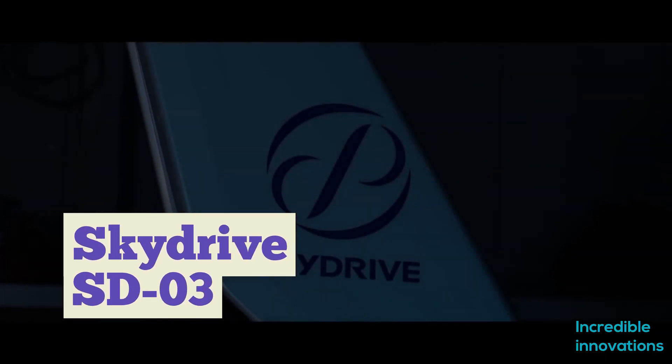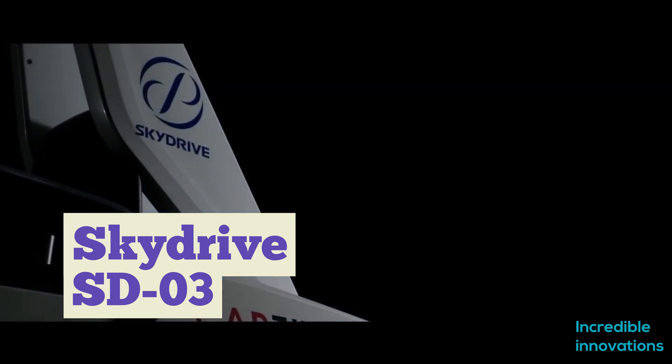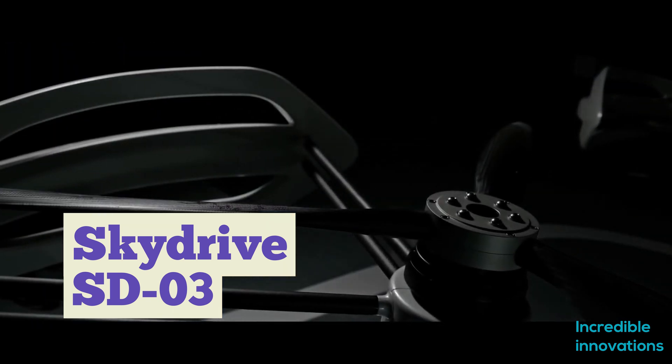Hello friends! Welcome to this video of incredible innovations. We have seen a lot of inventions which are competing for the future of air taxis.